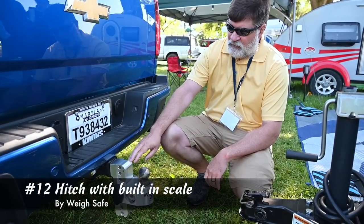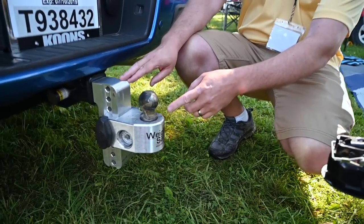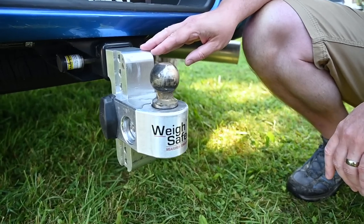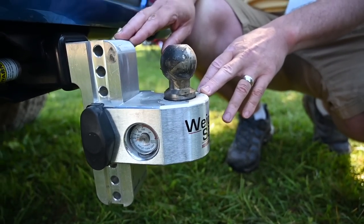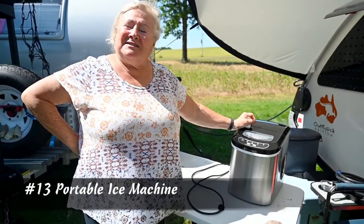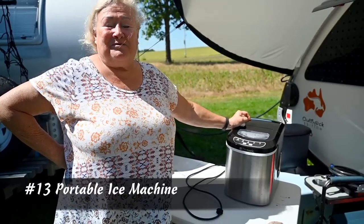We added the WaySafe hitch, which allows you to get your tongue weight and help balance the load when you're getting ready to take off. You can find these at Amazon or from WaySafe.com. My favorite camping accessory is my ice machine — cocktails are better with good ice.